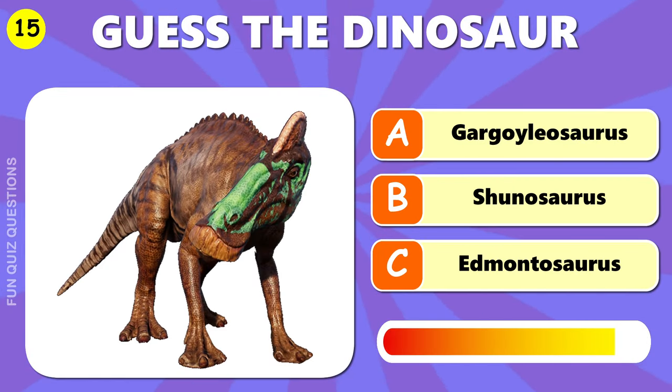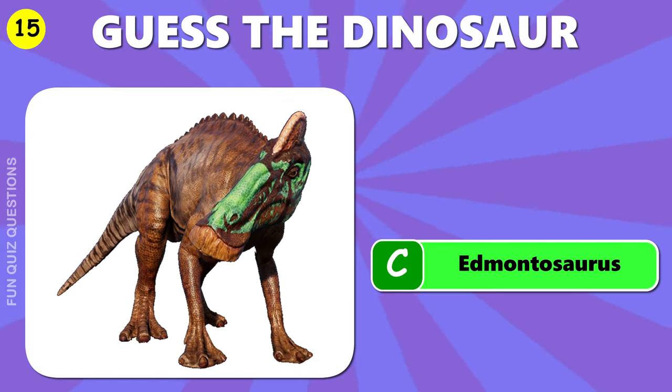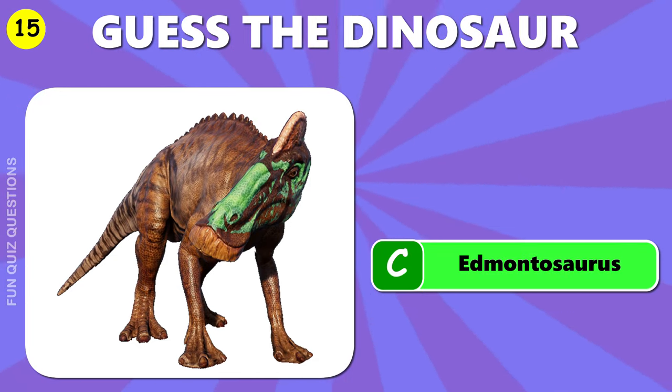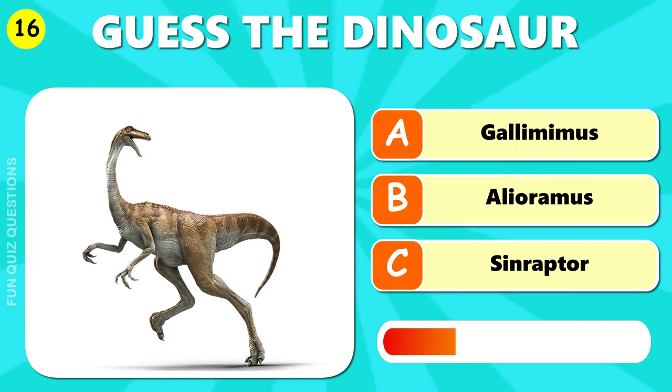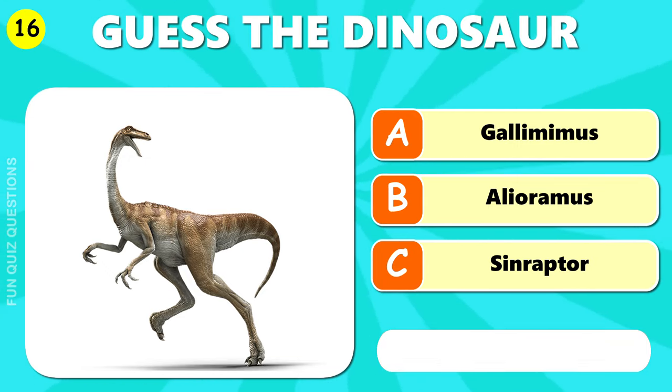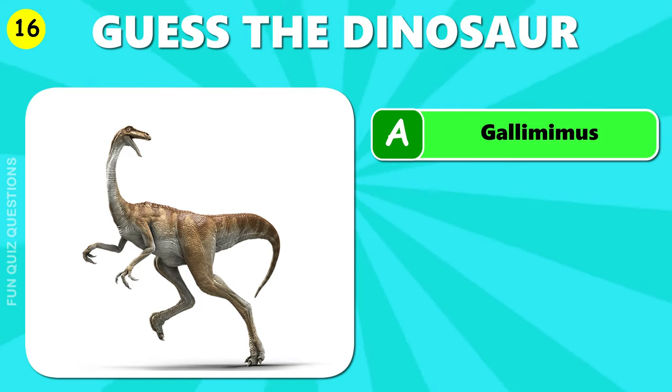What dinosaur is this? The answer is C, Edmontosaurus. The answer is A, Gallimimus.